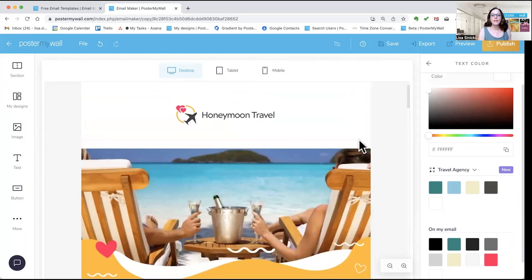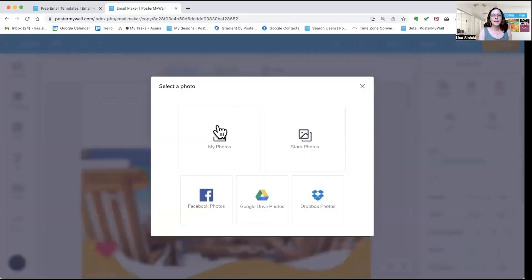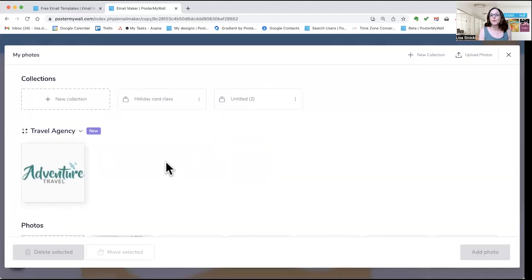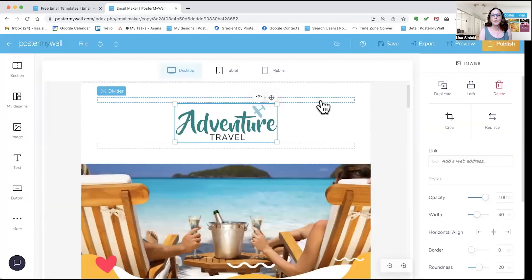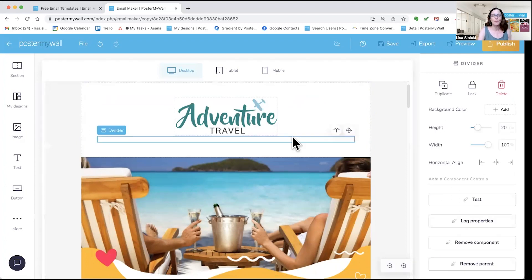To add your logo, click where there's an image that you want to turn into your logo. You can turn any image into your logo or any logo into an image. Click to select, then click Replace. This time I'm going to click My Photos because that's where my logo is. You can also upload a photo if your logo isn't already loaded into Poster My Wall. Click Add Photo and your logo is in.